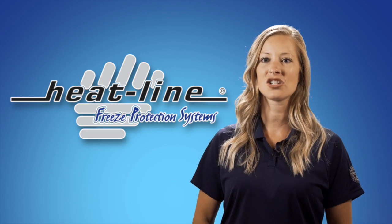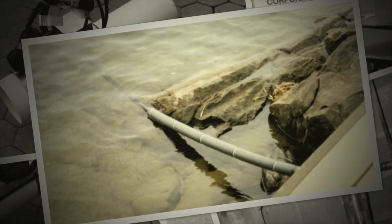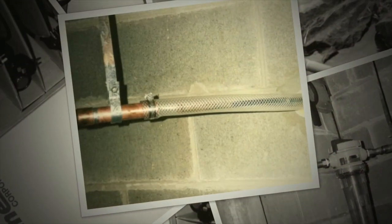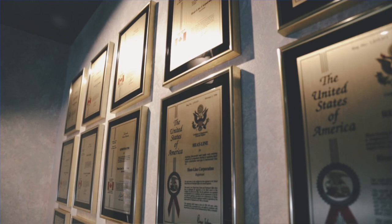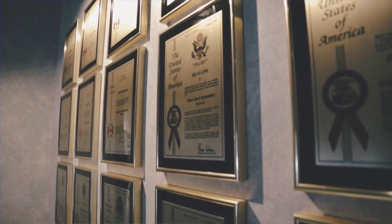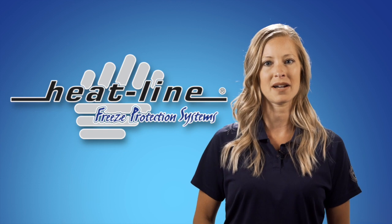Hello and welcome to Heatline's July vlog. Since Heatline's inception in 1988, we have expanded our product group from one product to over 14 different solutions. Each and every product is researched, developed, and patented to suit a particular application — it's like having a customized product without paying a customized price.